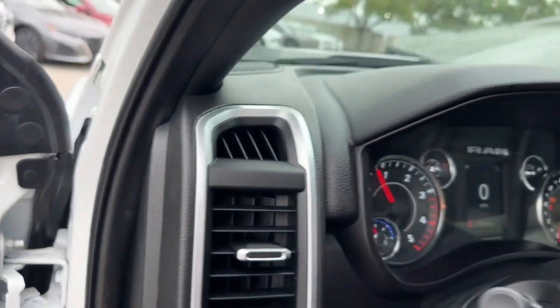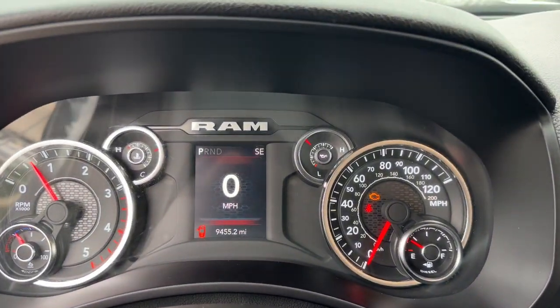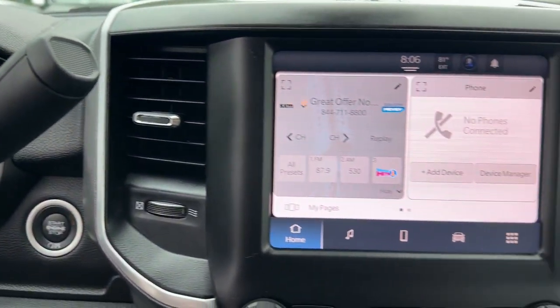Take charge of every project in refined style in this impressive 3500. Come in for a test drive — our team will make it the best part of your day.